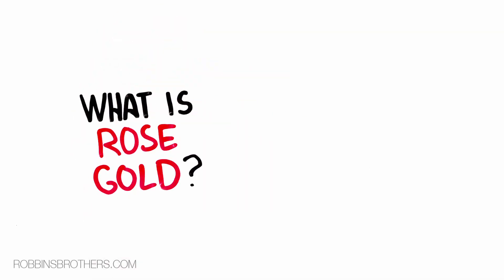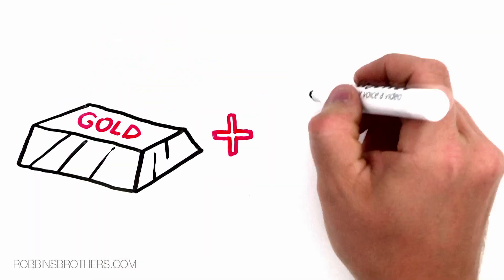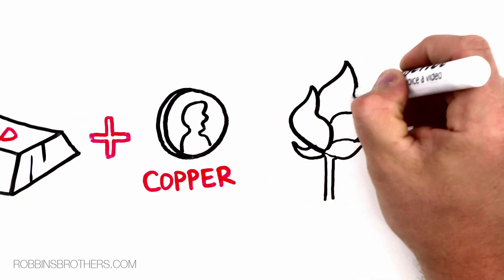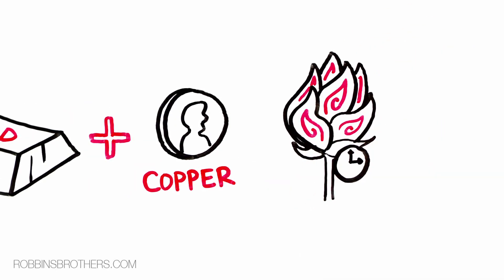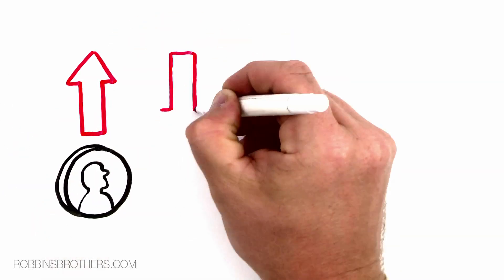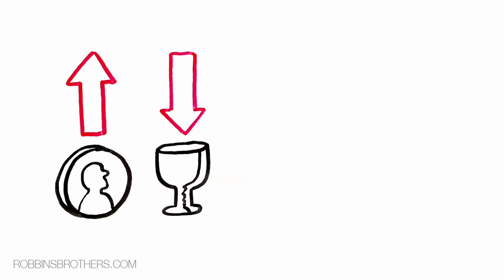What is rose gold? Rose gold is gold mixed with a copper alloy. It has a very subtle and delicate color that may intensify over time. It is created by increasing the copper colored alloys and decreasing the silver colored alloys that are mixed with gold.